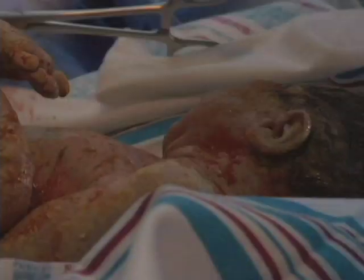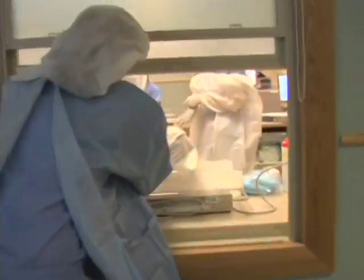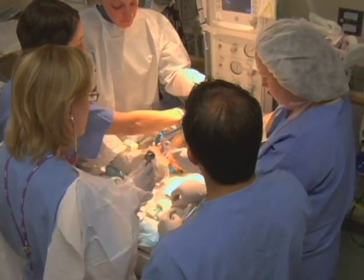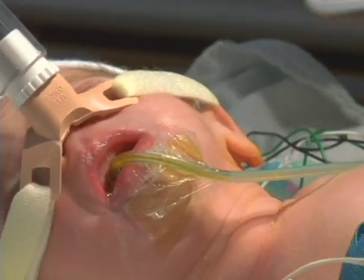Failure to recognize that they're not tolerating labor can result in a much more compromised child. When a baby with gastroschisis is born and moved from the delivery room to the resuscitation room, we need to assess the baby's breathing status, place an IV or two, and place a nasogastric tube to decompress the intestine. It's really important to keep the bowel decompressed so there's no reflux of gastric contents and risk of aspiration into the lungs.